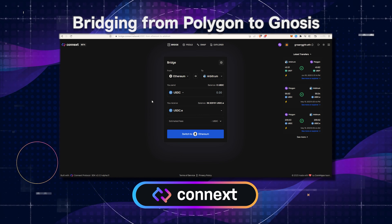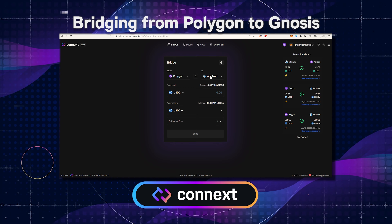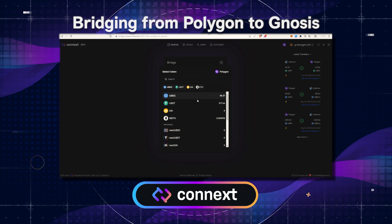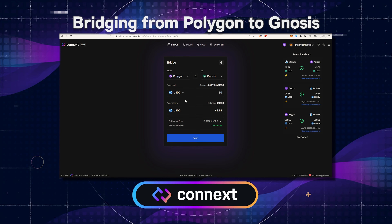There, select your destination chain. In this case, I'm going to send these to Gnosis. Then choose what you would like to send — in this case I'm going to send USDC — and you can either click on your total balance and it will select your entire balance, or you can freeform type the amount you'd like to send in the entry field.